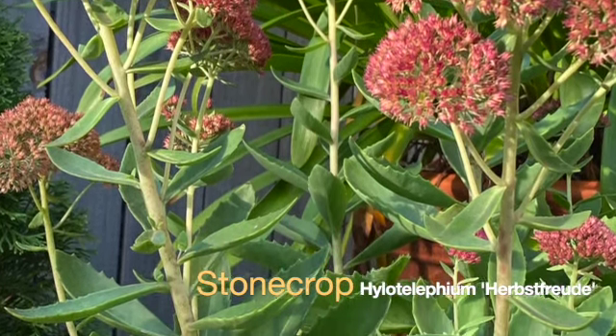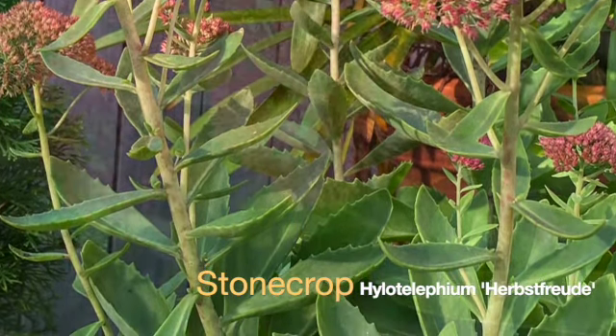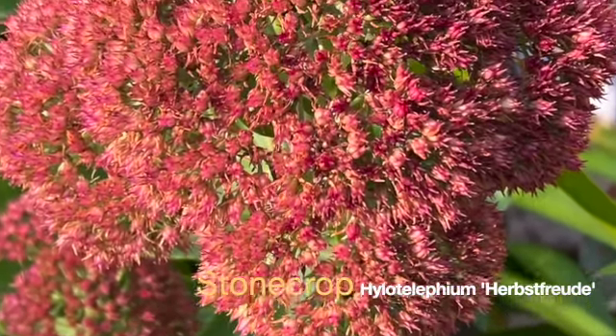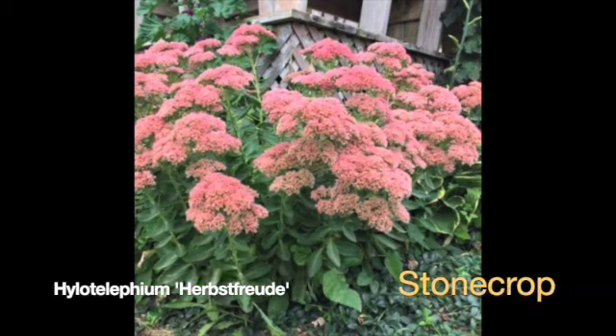The leaves are kind of thick and fleshy, with a blue-green look to them. It's about two feet tall. They do well if they're pinched a little bit during the growing season. The bees and pollinators love them. Easy to propagate, easy to take care of. That's Hylotelephium herbstfreude, which means Autumn Joy in English.